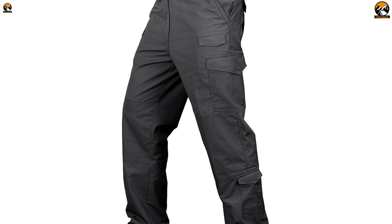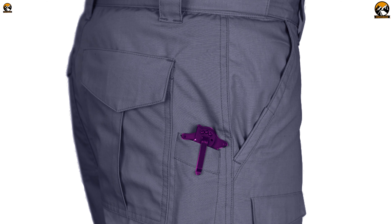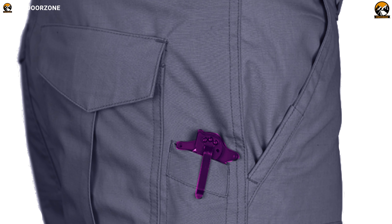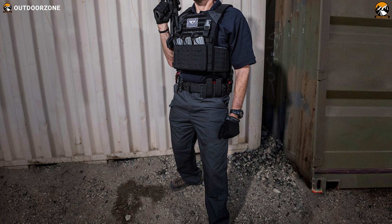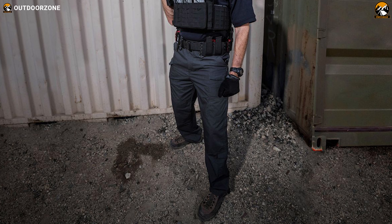These pants come with zipper flies and buttons to ensure that your gadgets are safe and secure, while two open-top hidden smart pockets help you conceal your accessories. All in all, with an excellent build, great waterproofing, and intelligent and practical pocket placement, the Condor Sentinel Pants become one of your best options.